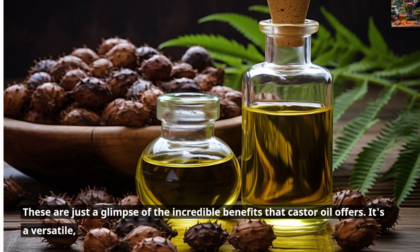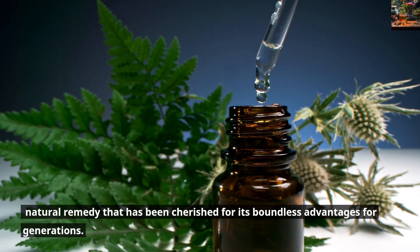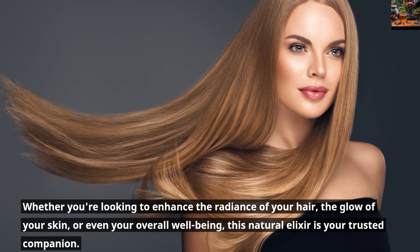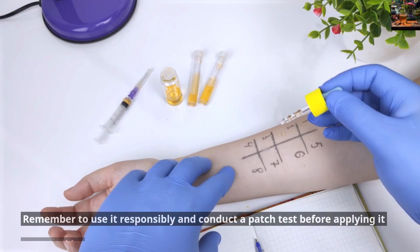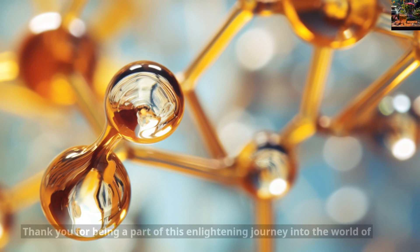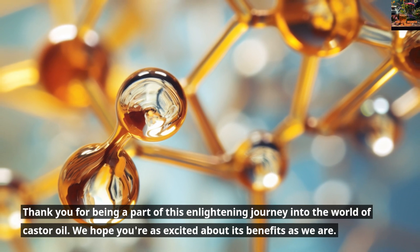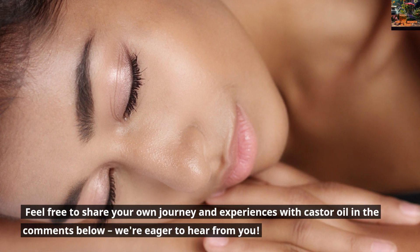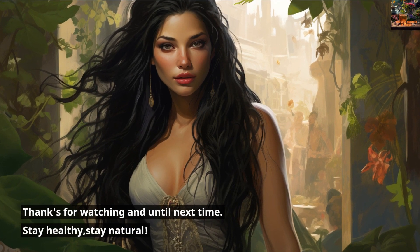These are just a glimpse of the incredible benefits that Castor Oil offers. It's a versatile, natural remedy that has been cherished for its boundless advantages for generations. Whether you're looking to enhance the radiance of your hair, the glow of your skin, or even your overall well-being, this natural elixir is your trusted companion. Remember to use it responsibly and conduct a patch test before applying it to your skin. Thank you for being a part of this enlightening journey into the world of Castor Oil. Feel free to share your own journey and experiences in the comments below. Thanks for watching, and until next time — stay healthy, stay natural.